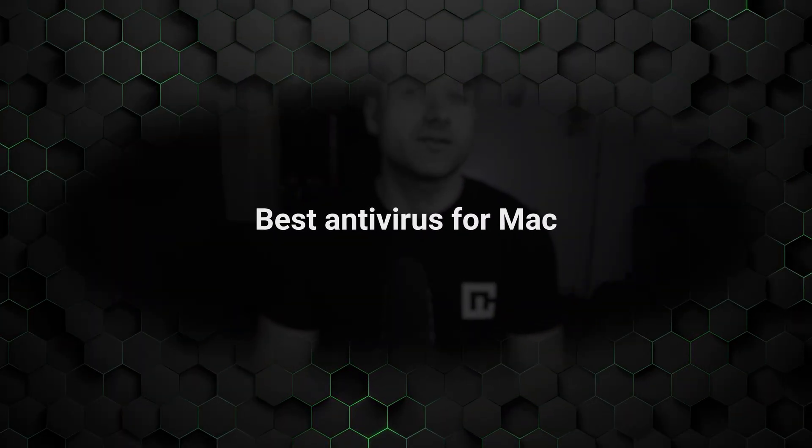The truth is, Macs aren't immune to viruses. Cybercriminals are constantly creating Mac-specific malware, Safari and iCloud exploits, and clever phishing scams. Apple's built-in protection does an okay job, but it can't cover everything. And that's why I've got some of the best antivirus for Mac options that actually can.